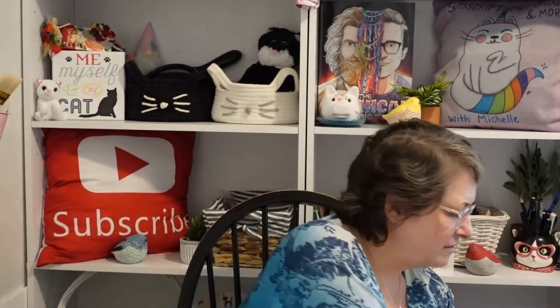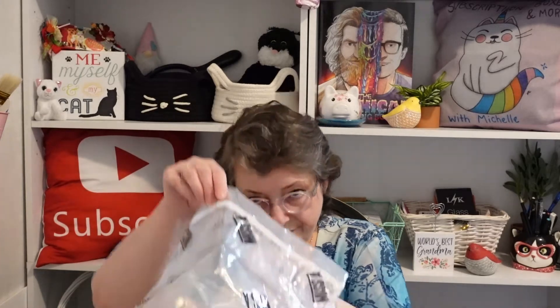Hello everybody and welcome back to my channel, Subscription Boxes and More with Michelle. I'm still working on the Missa haul, so I broke it up into three videos because I didn't think an hour-long video would work well. We'll start with this bag that's already open — I had started to film and my SD card got full. Apparently I have two of this scarf.